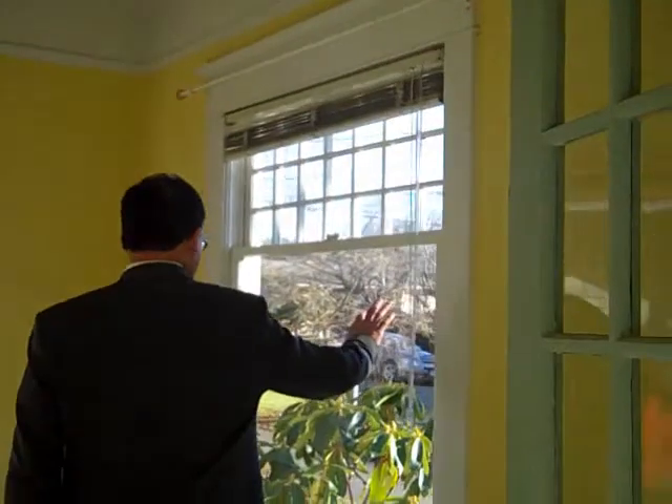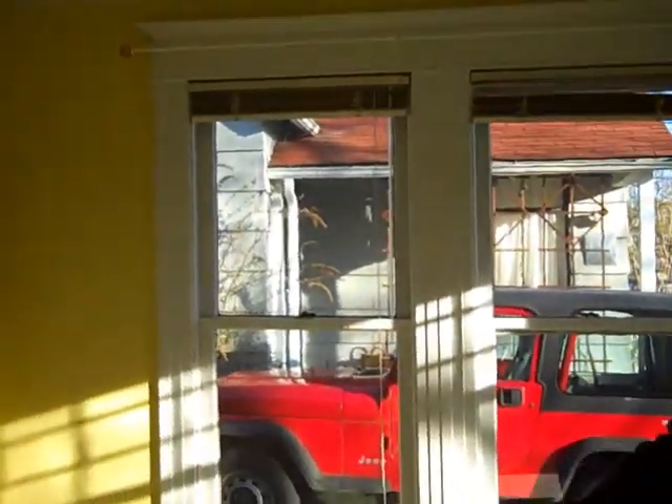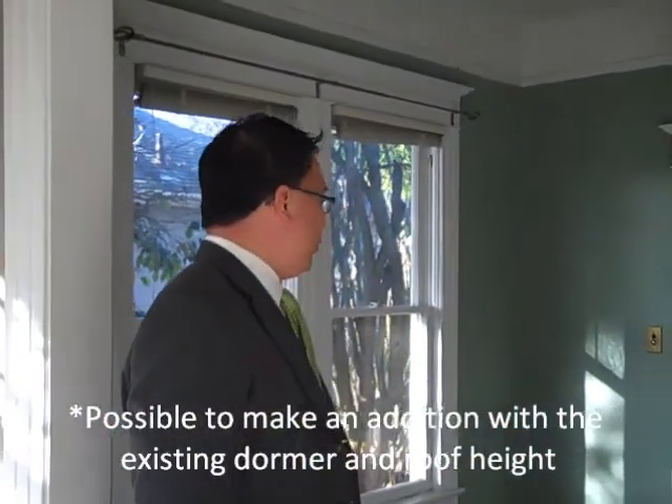This could be a den or actually a legal one-bedroom, with French doors in here. As we walk out through here to the living room slash dining room, we have these nice fan lights up here and more lighting out here.